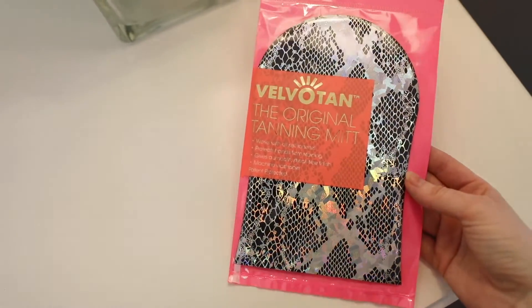We then have a tanning mitt from Velvotan. I'm due to do a little bit of tanning - I always get to the end of the week super pale and need to put it back on, I'm that girl. I'm currently using a mitt inside another mitt because mine lets the tan come through. These mitts are supposed to not let any of that come through so you don't get dirty hands. This is what you need in your life.